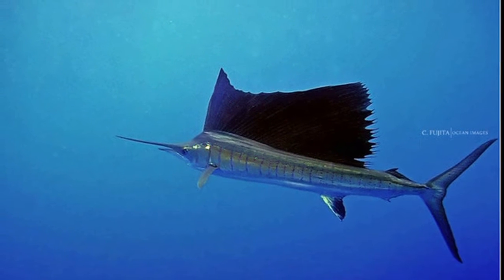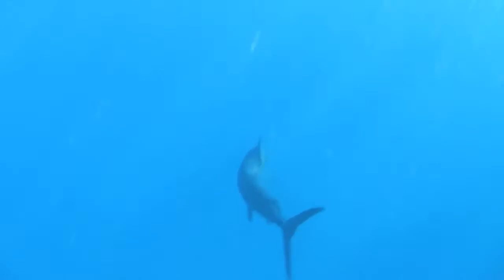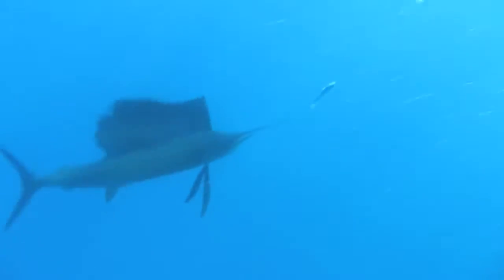Sailfish can grow to about 11 feet long. Their sail-like dorsal fin is higher than their bodies are thick. They fold their fin for fast swimming.